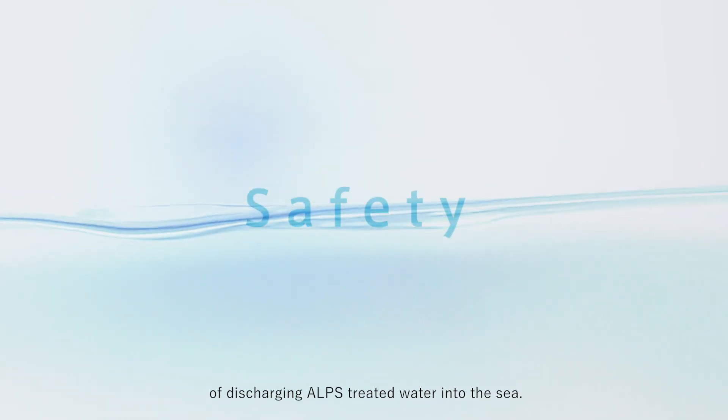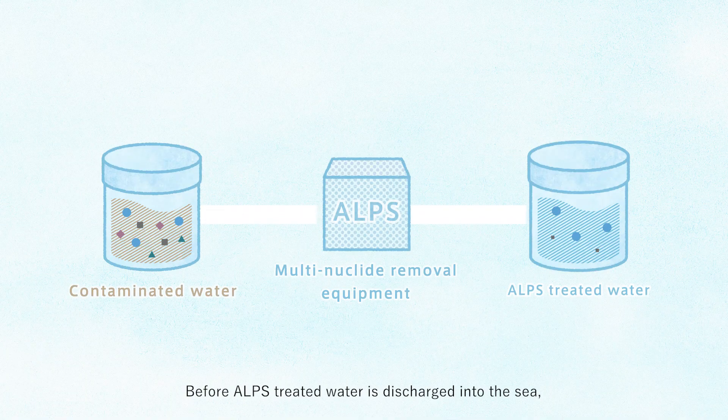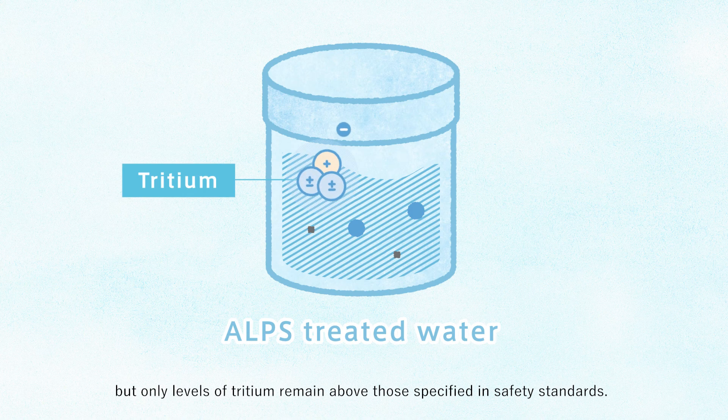This leads to the question of the safety of discharging ALPS Treated Water into the sea. Before ALPS Treated Water is discharged, most of the radioactive materials are removed until the water meets the regulatory standards for safety. But only levels of tritium remain above those specified in safety standards.